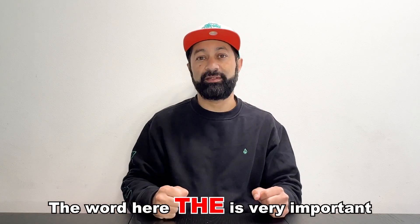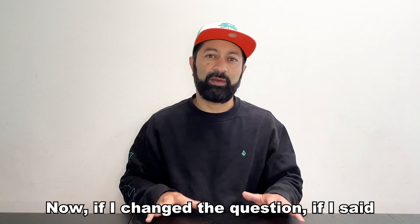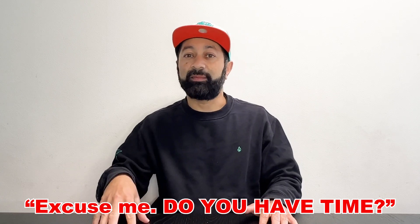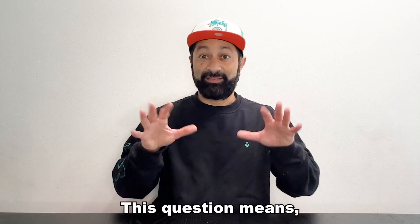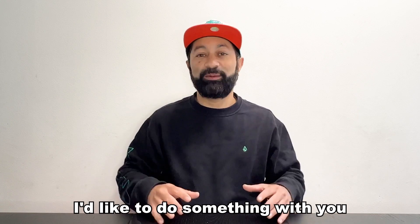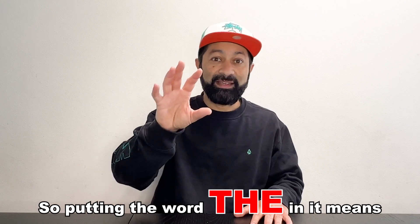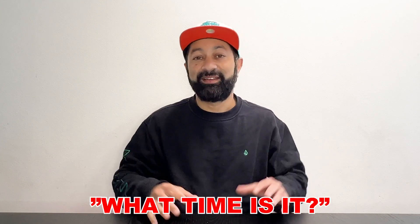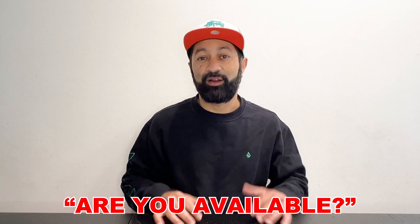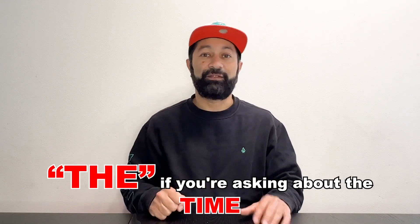The word "the" here is very important. "Do you have the time?" is asking, "What time is it?" Now if I change the question — if I said, "Excuse me, do you have time?" — that means, "Are you free? Are you available? I'd like to do something with you." So putting the word "the" in means "What time is it?", but without "the" it means "Are you free? Are you available?" Please be careful with that — make sure you put the word "the" if you're asking about the time.